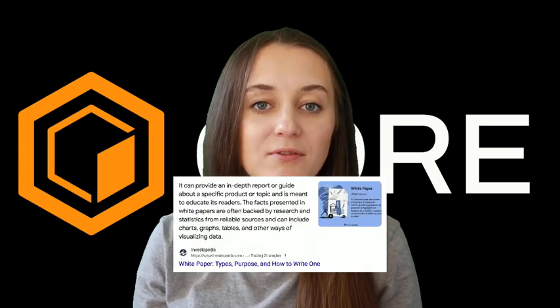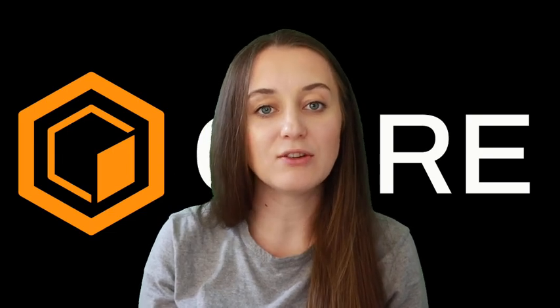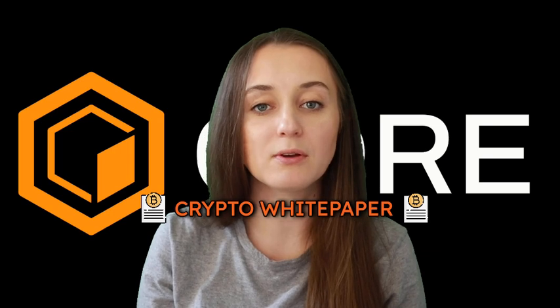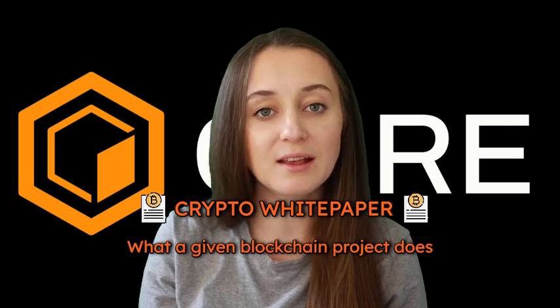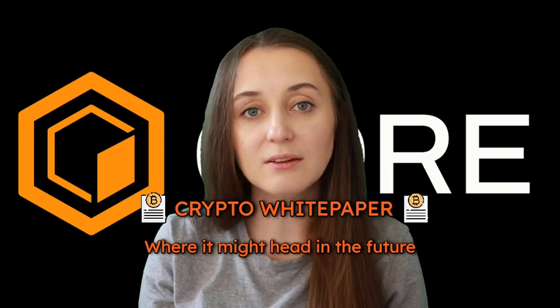White papers are papers that provide context to readers. They are put out by many entities ranging from startups and big companies to governments and non-profits. They are often associated with technical deep dives, but they can also be broad overviews or introductions to a subject. A crypto white paper is essentially the same thing with a particular focus on what a given blockchain project does, how it works, what its broader objectives are, and where it might head in the future.